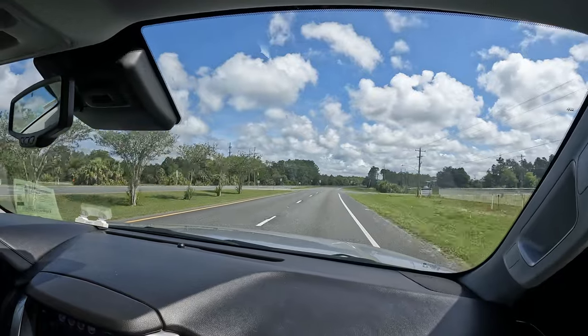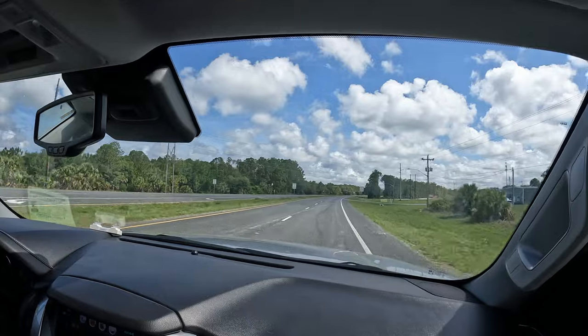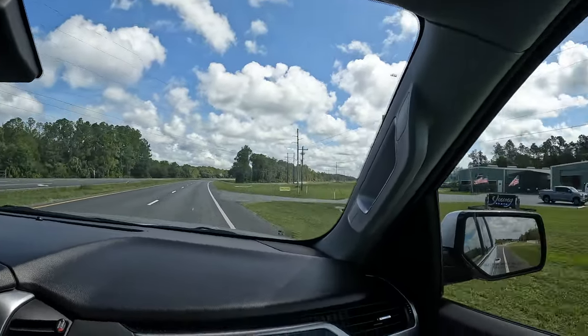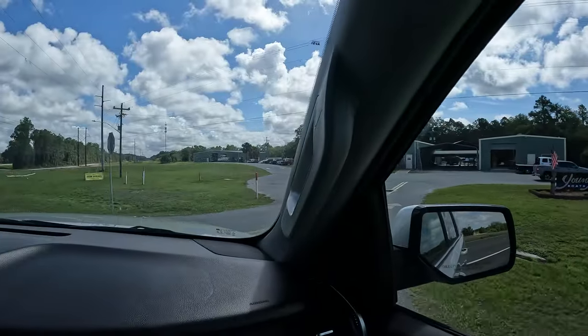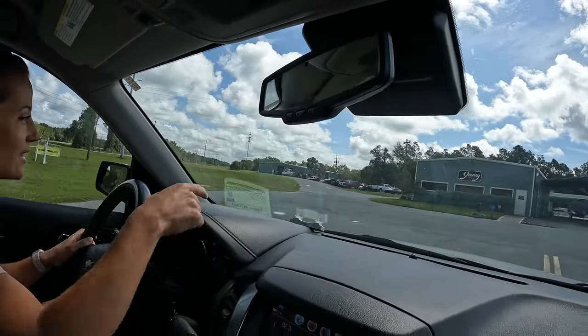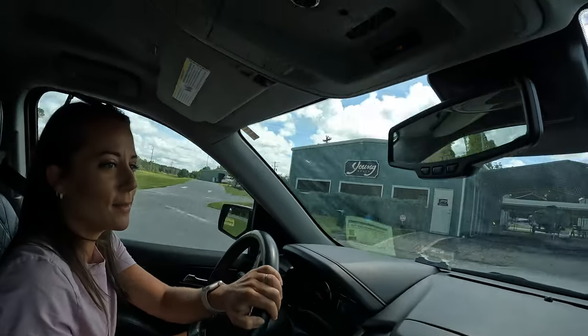We've arrived at Young's Boats — it's right there. We'll park by the office and wave when we need them. Oh my gosh, I'm so pumped!